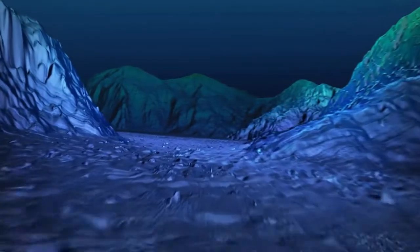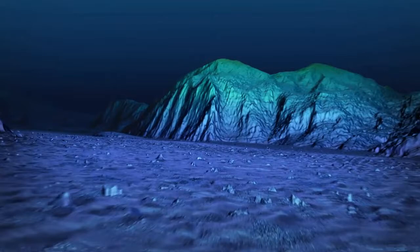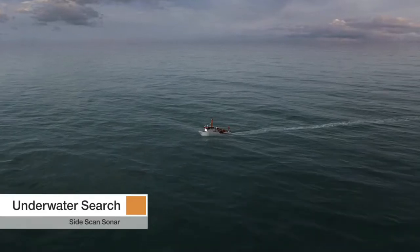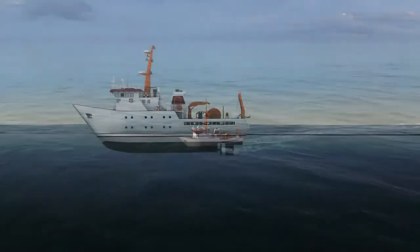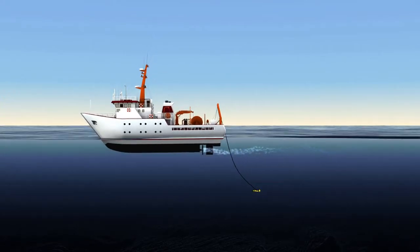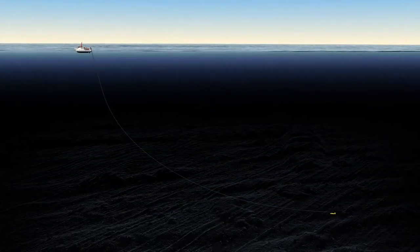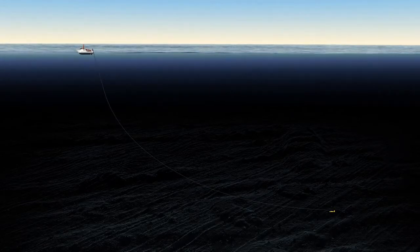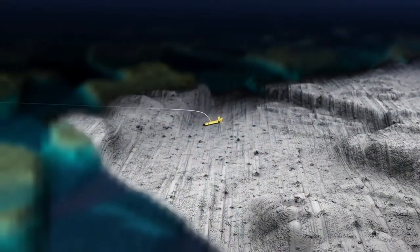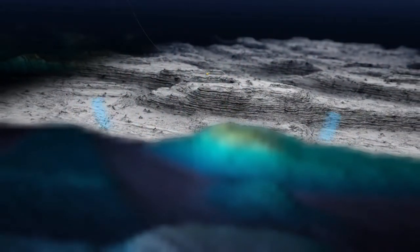Using the bathymetric map to safely navigate at a much closer range to the seafloor, the Joint Agency Coordination Centre and the Australian Transport Safety Bureau carry out the underwater search. Search vessels slowly tow a small submersible vehicle, or towfish, on a cable around 10 kilometres long. The towfish descends thousands of metres down through the water until it travels approximately 100 metres above the seafloor. The towfish operates a side-scan sonar that maps features on the seafloor in much greater detail.